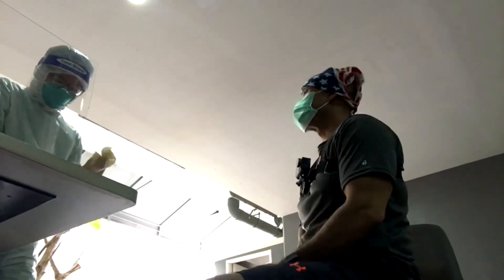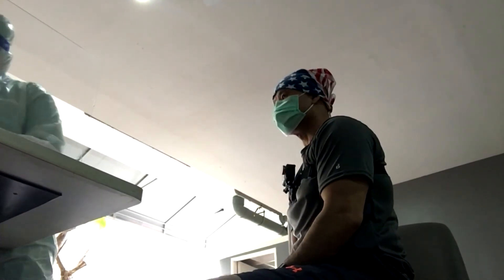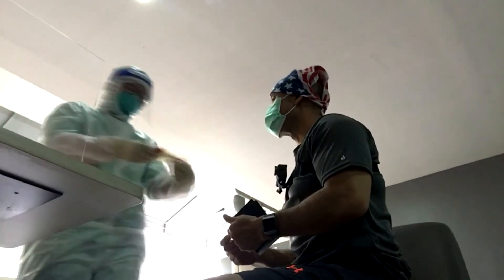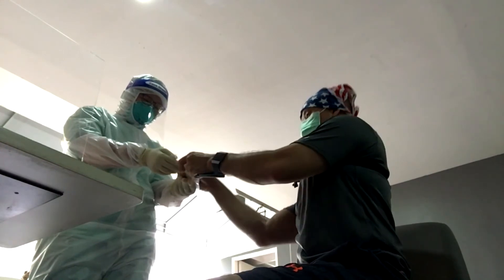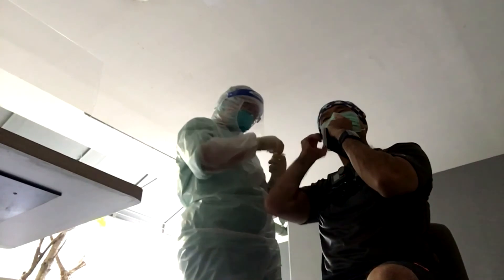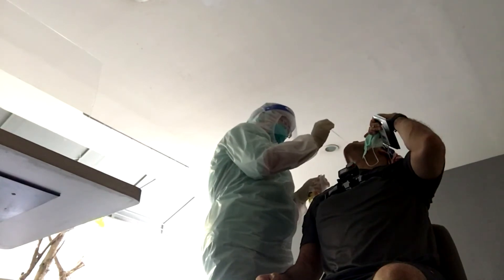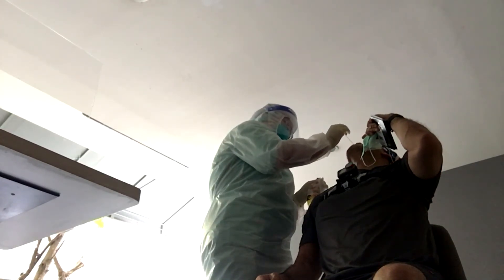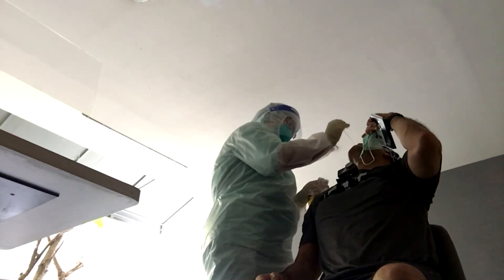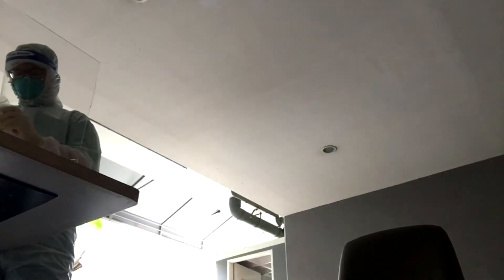Since I am not a professional, I cannot tell which swab technique is better — the one I received from Elaine Lamp in Houston or the one here in Bangkok. But one thing I know for sure: the one back home was much more comfortable. The nurse in Bangkok sticks it quite deep.